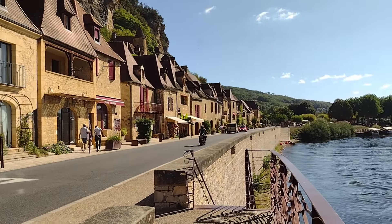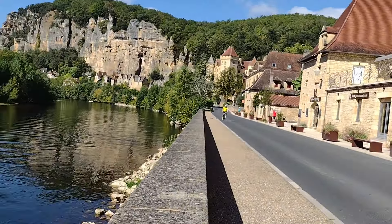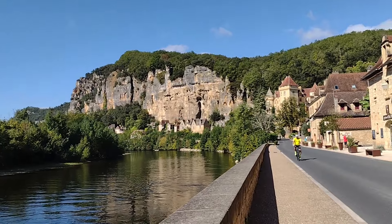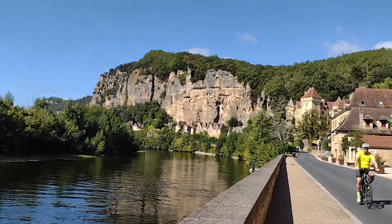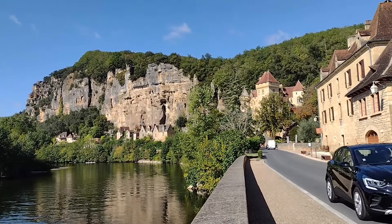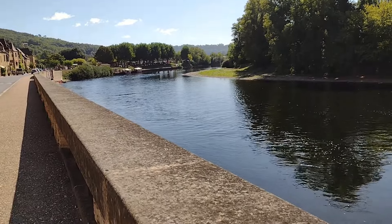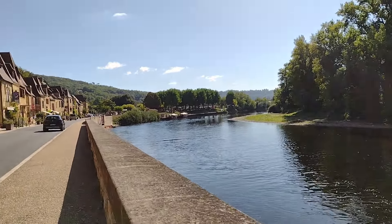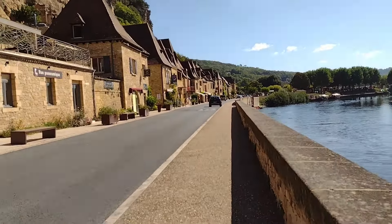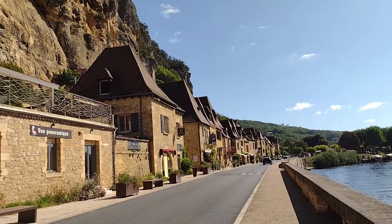Here come the bikes. Right, let's head back into town and go and grab the bike. We're done. That is super heat, that's enough for today.